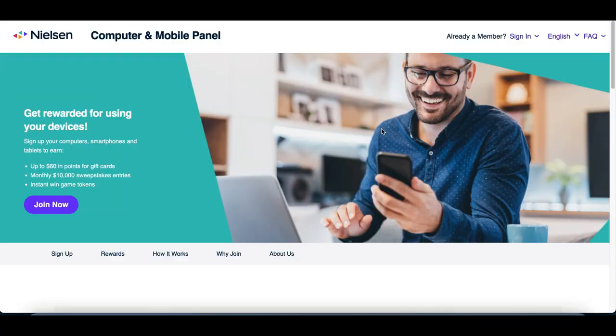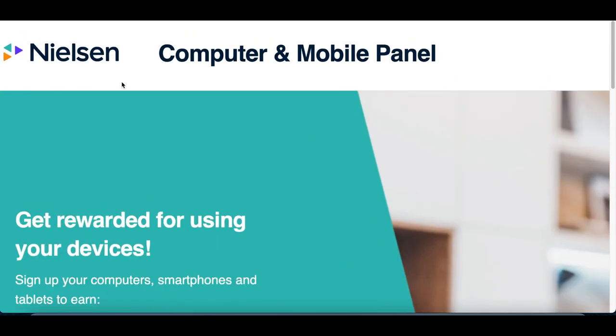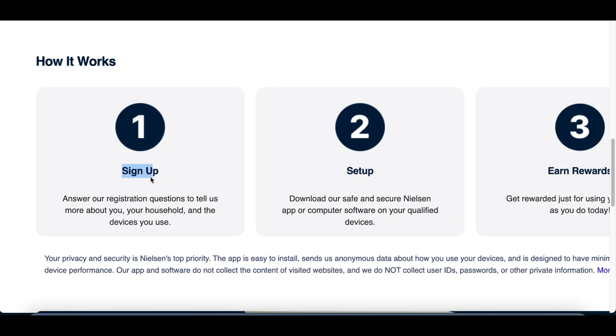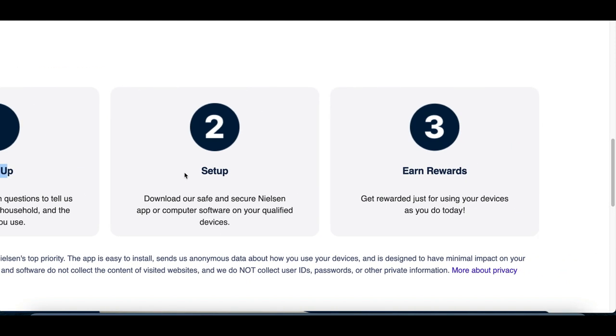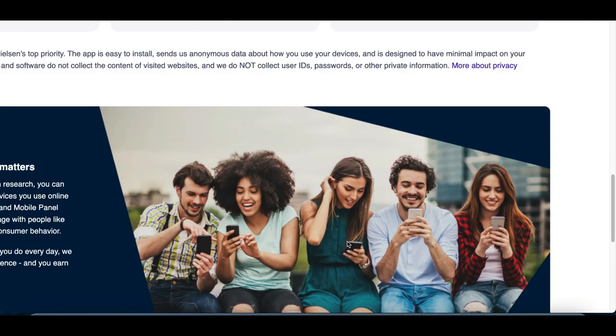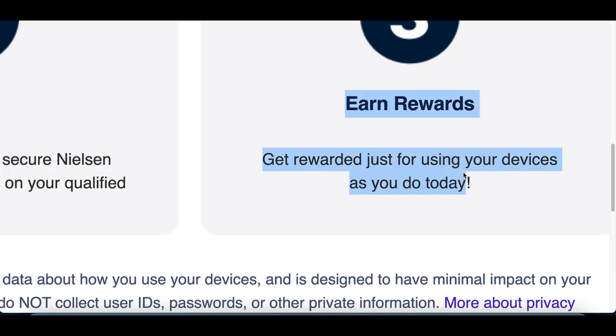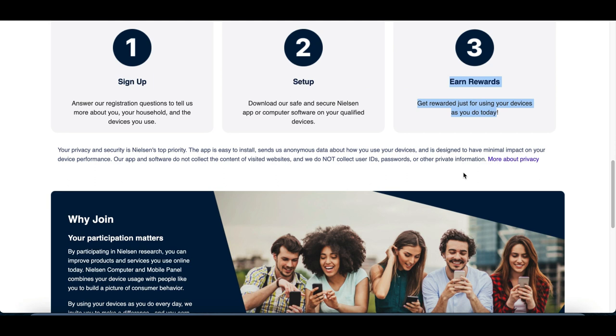The first type of apps you can use to make money are simple data apps. The name of this app is called Nielsen Panel, and all you literally have to do is: number one, sign up and create an account; number two, set up the app on your device; and number three, start using your device to start earning rewards and making money.